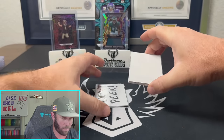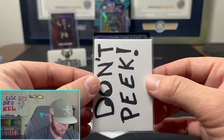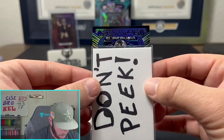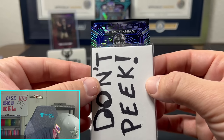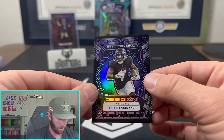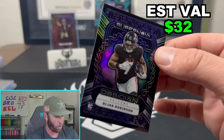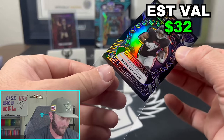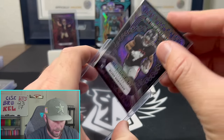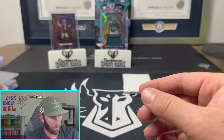We'll save that one — going back here first, there's a numbered card here. Supernova. Can't tell — is that a Falcon? Bijan! Bijan Robinson on the Supernova — we will take it. That's 43 out of 75 on the Supernova for Bijan Robinson. We will take it, but we're going to need a massive auto here.